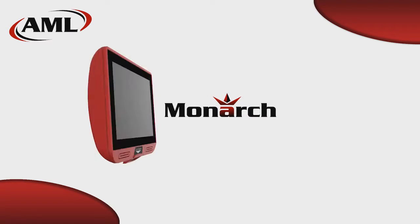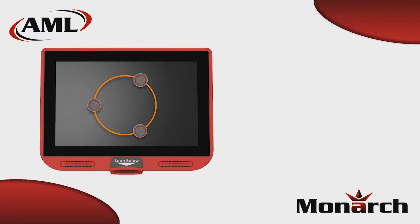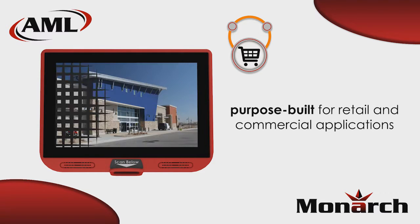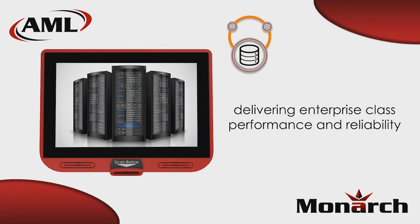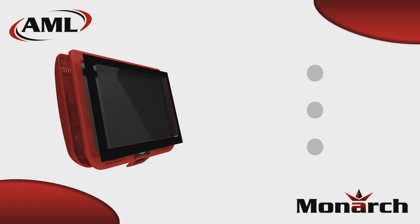The all-new Monarch from AML is setting a new standard for small form-factor self-service kiosks. The Monarch has the appearance of a tablet but is in fact a purpose-built device designed specifically for commercial and retail applications, while meeting the performance and reliability demands of the enterprise organization. The Monarch's x86 64-bit architecture allows the freedom of choosing from multiple operating systems.